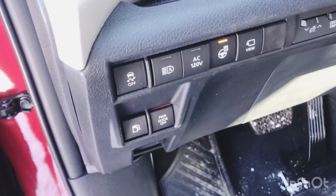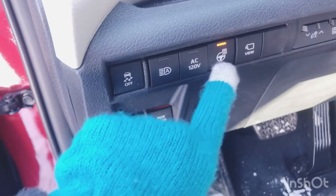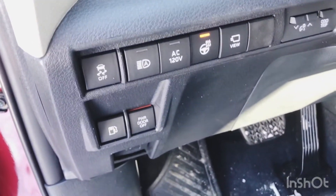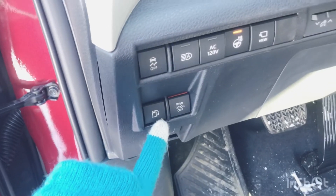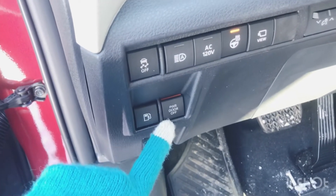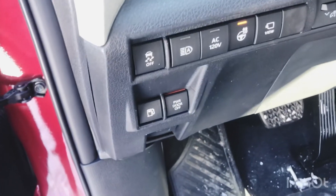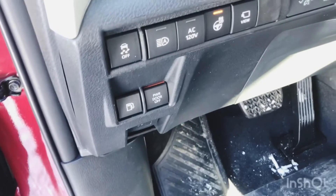Over to the left of the steering wheel you have your traction control, automatic high beams, steering wheel heating control — which I have turned on right now because it's really cold outside — and then your gas cap release. This is also where you would turn off the rear power doors, in case you have small kids that are prone to touch things they shouldn't be touching. That's just a good lock feature for safety.